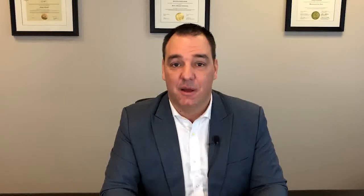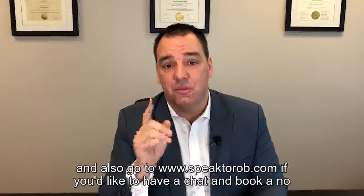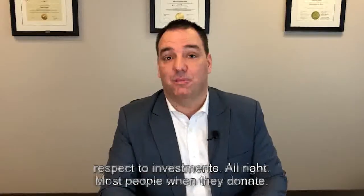I'm Rob Tatro from robtatro.com, head of the Tatro Wealth Advisor Group here at Canaccord Genuity Wealth Management. If you like what you see, we'd love a follow and your comments. Also go to www.speaktorob.com if you'd like to book a no-obligation consultation to chat about this or anything else on your mind with respect to investments.